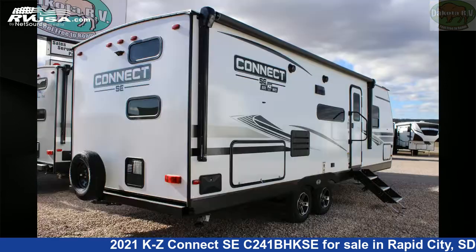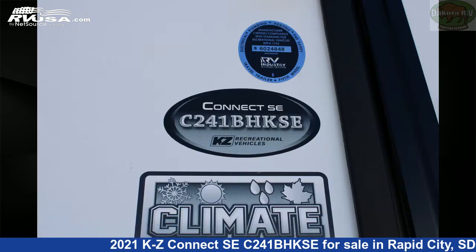This new KZ is 29 feet 5 inches in length and features one slide-out, ashwood interior, sleep-sate, stove-top burner, leveling jacks, air conditioning, oven, and refrigerator.